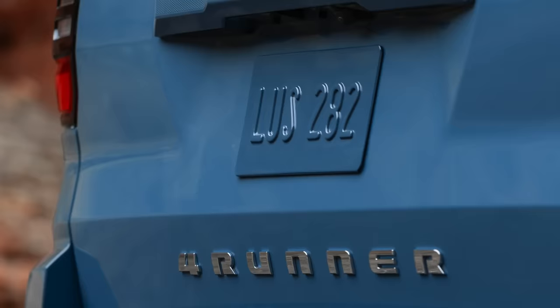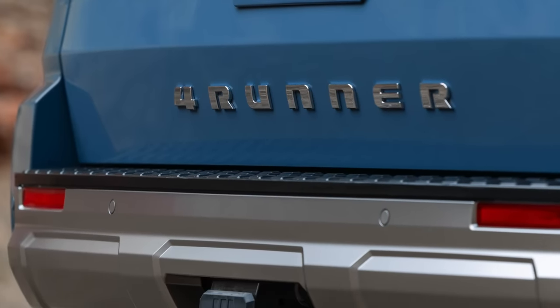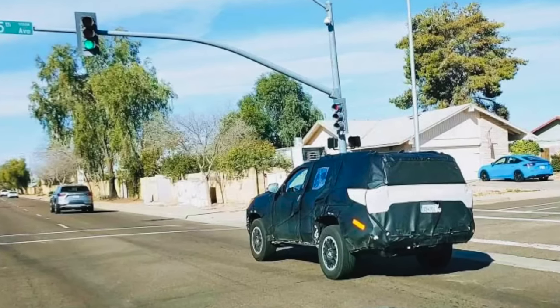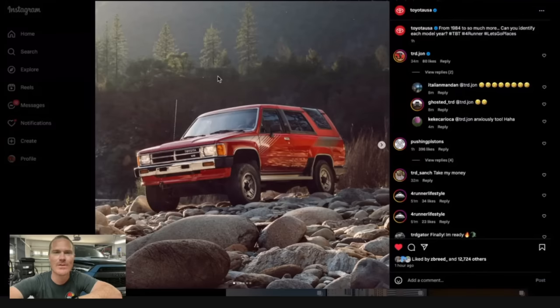Well guys, the day is finally here. Toyota has officially teased the sixth generation 2025 Toyota 4Runner over on their Instagram. Let's take a look and break down the teaser that they gave us. They said, from 1984 to so much more — can you identify each model year? And my comment right here that seems to be doing really well,